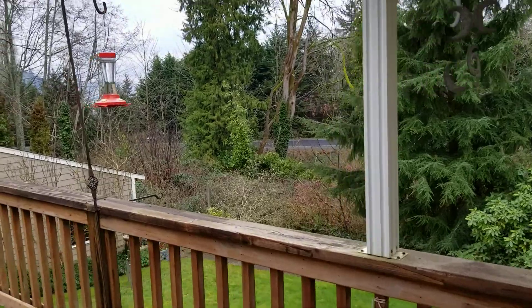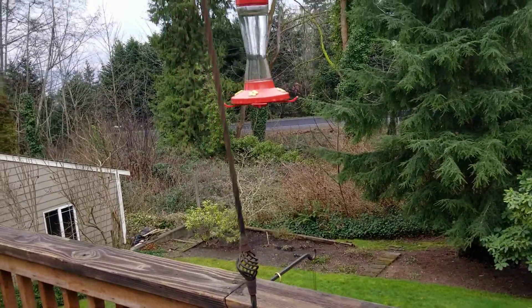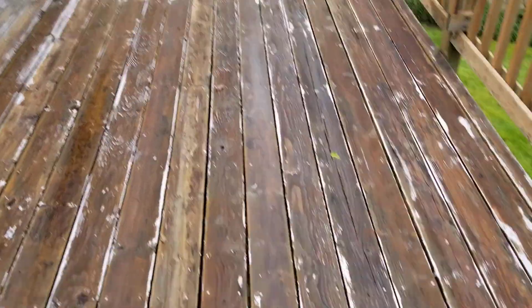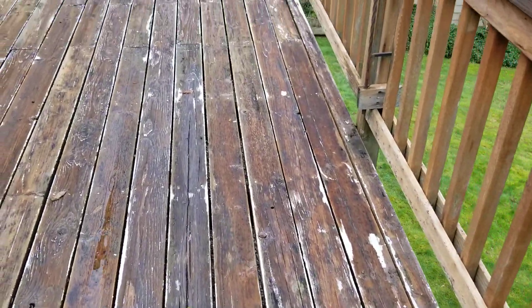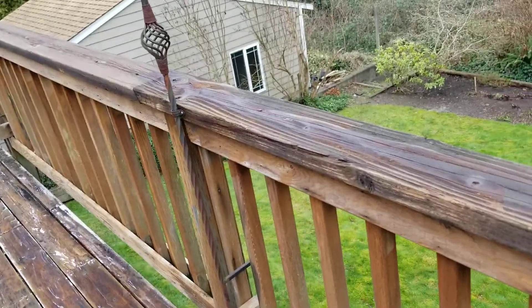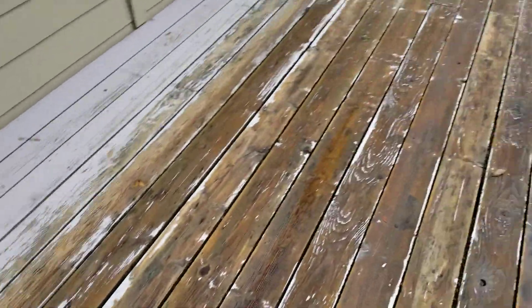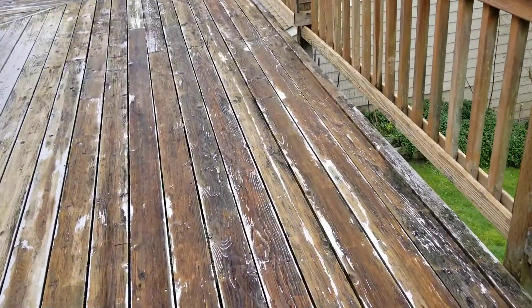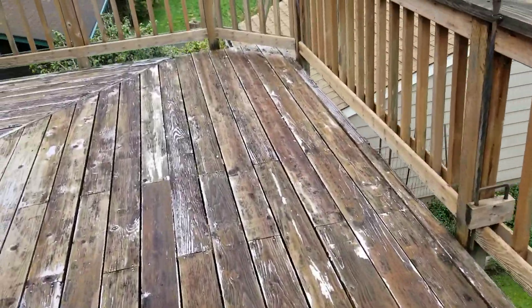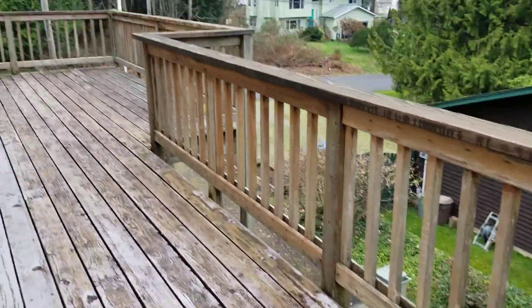There's some road noise and you might have a house right back there, but you're above it because that area is definitely lower. The deck — I'm not worried about falling through it, but in the next five years for sure, if not sooner, you'll want to replace this decking — maybe not the whole structure but the decking on top. Or in the summer when it dries out you could put a protective coating on it and get more life out of it. Big deck.